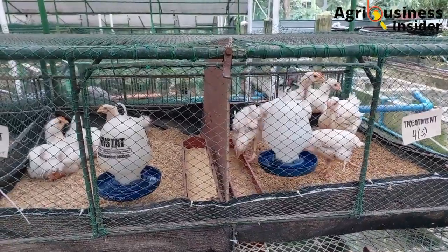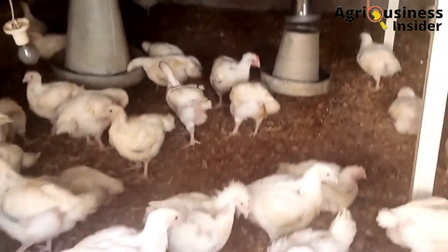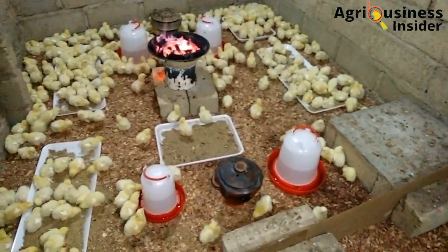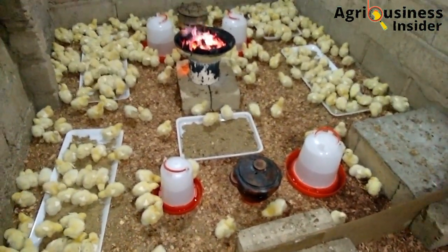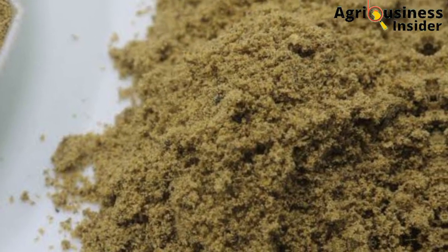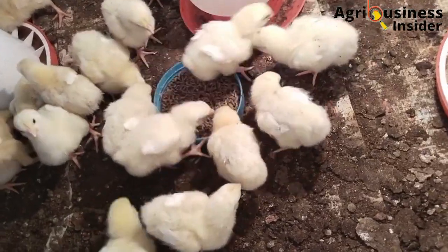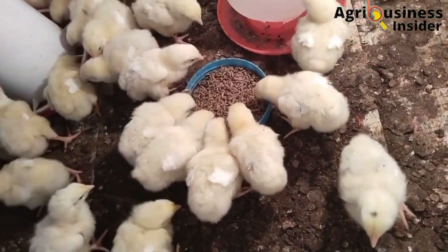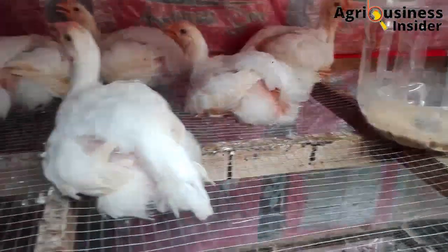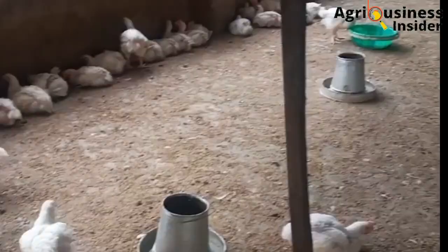The other important benefit is that black soldier fly larvae meal leads to a decreased feed conversion ratio. Research has shown that the feed conversion ratio in broilers fed with this larvae meal can decrease from 4.1 to 3.6, and another study showed the feed conversion ratio decreased by 6%. This decrease is due to the presence of lauric acid and chitin in the black soldier fly larvae meal, which act as prebiotics that help increase feed efficiency. These components help in the conversion of feed into nutrients that can be used to build muscles.